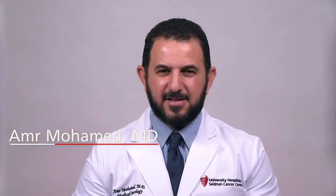Hello everyone, and welcome back. This is Dr. Amir Mohamed, a GI medical oncologist and neuroendocrine tumor specialist at UH Seidman Cancer Center. Today I would like to talk to you about targeted therapy and types of systemic therapies that we offer our neuroendocrine tumor patients.